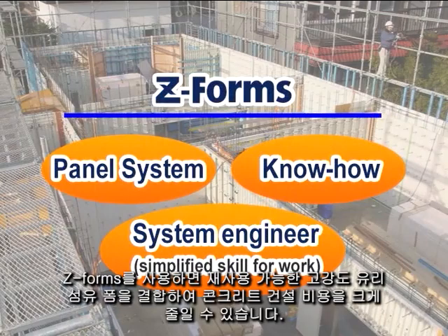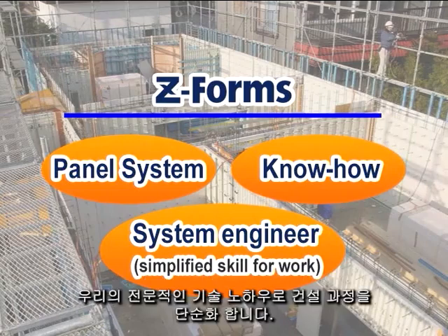With Z-Forms, significant reduction in concrete construction costs can be realized with the combined adoption of the reusable high-strength fiberglass forms, our specialized technical know-how, and simplified construction processes.